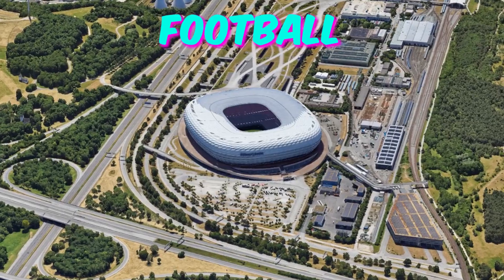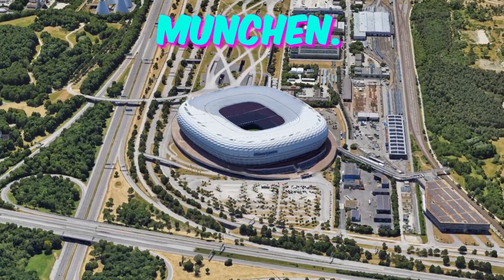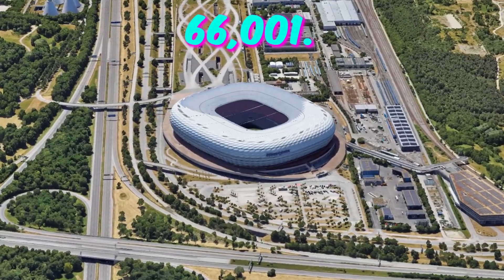Number 2: Munich Football Arena. City: Munich. Home to Bayern München. Capacity: 66,000.